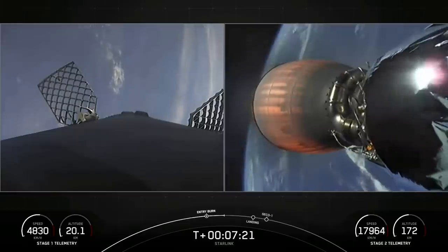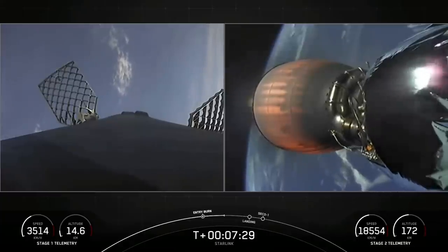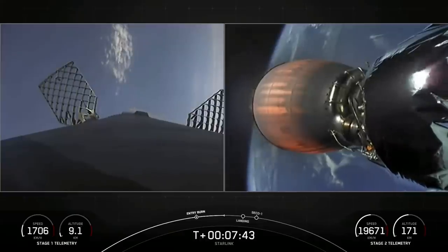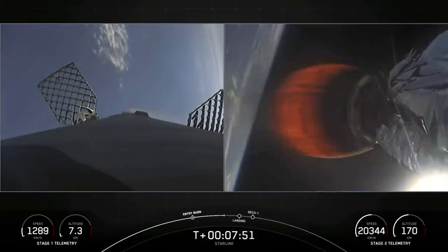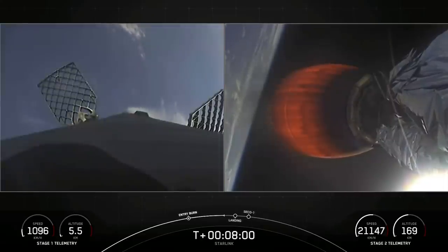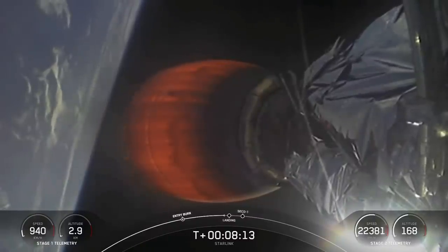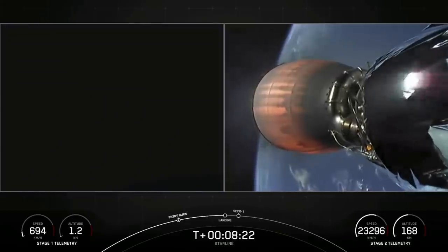Next burn on the first stage will be just after T-plus 8 minutes — that'll be the landing burn start, just a single Merlin engine. Around the time that the first stage should touch down on our drone ship, the second stage will also conclude its burn with an event called CECO 1, or secondary engine cutoff number 1. Stage 1 transonic — meaning that we are starting to pick up speed in the Earth's atmosphere, in that in-between range between subsonic and supersonic. Stage 2 is in terminal guidance. With our second stage Merlin vacuum engine on the right-hand side. Stage 1 landing burn start.